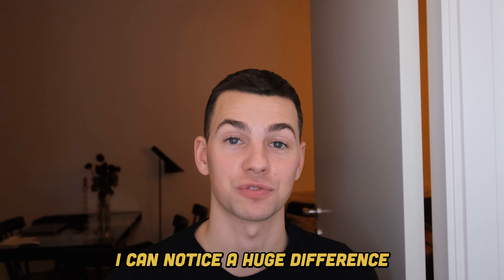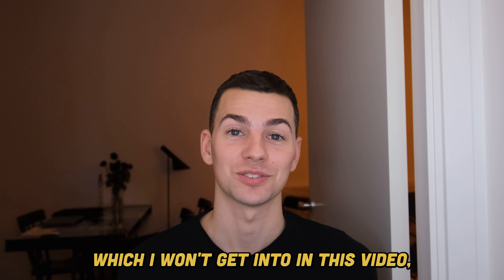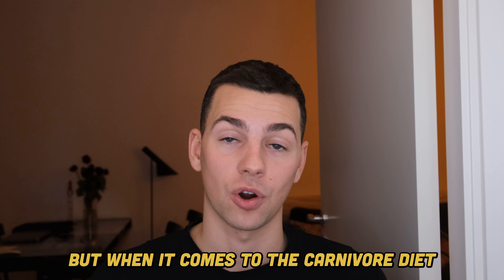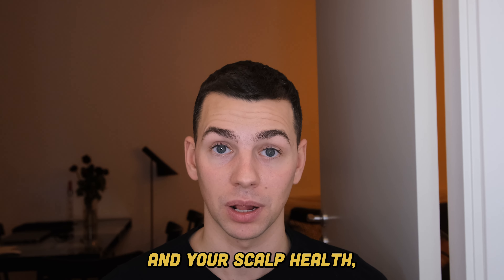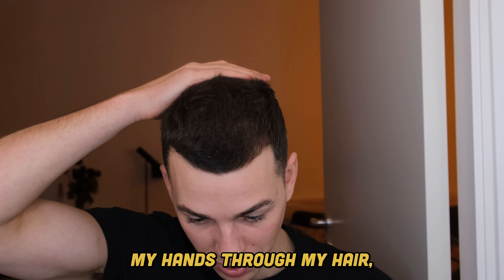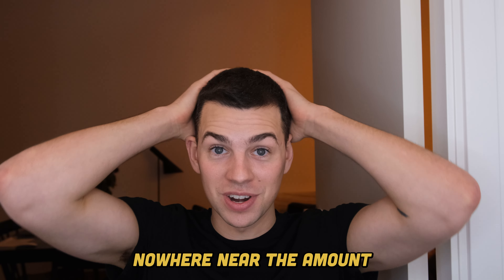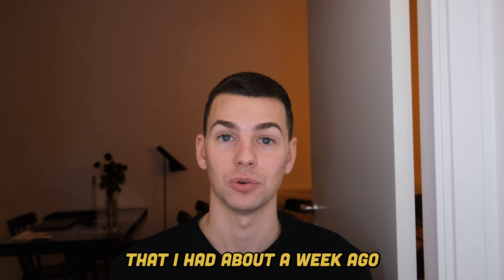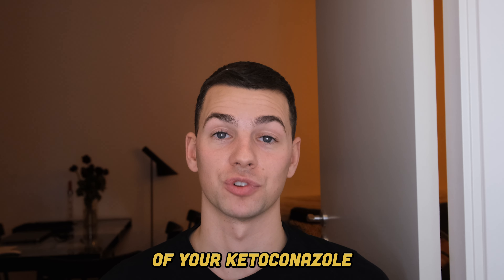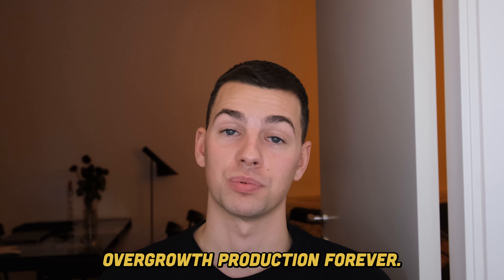Already I can notice a huge difference on my scalp, as well as a ton of other health benefits which I won't get into in this video. When it comes to the carnivore diet and your scalp health, I think there's been a huge difference. Now when I run my hand through my hair, sure there's a little bit of dandruff coming out, but nowhere near the amount I had about a week or two ago. So I can really suggest this for you guys if you want to get rid of your ketoconazole and solve that fungal overgrowth forever.